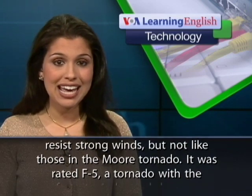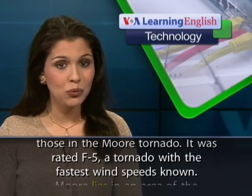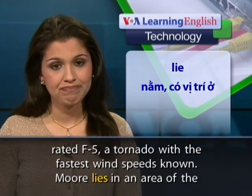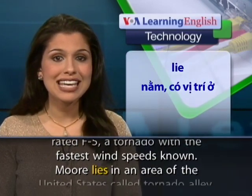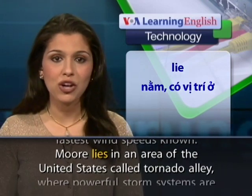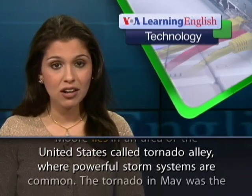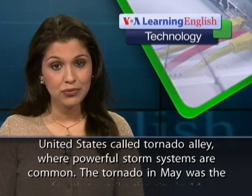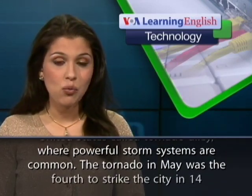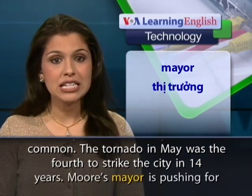It was rated F5, a tornado with the fastest wind speeds known. Moore lies in an area of the United States called Tornado Alley, where powerful storm systems are common. The tornado in May was the fourth to strike the city in 14 years.